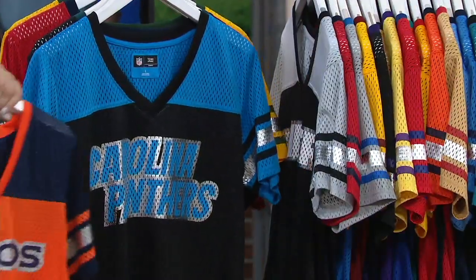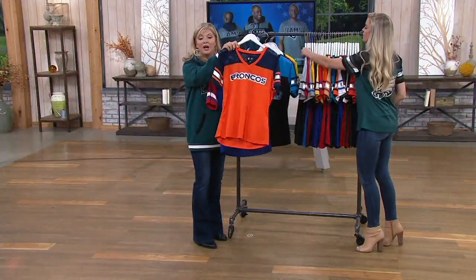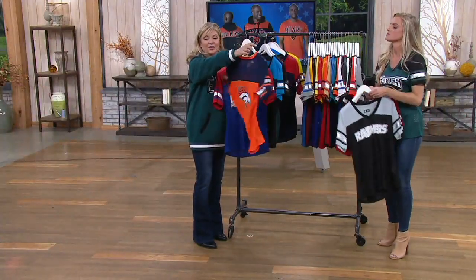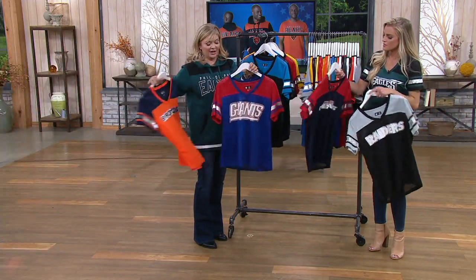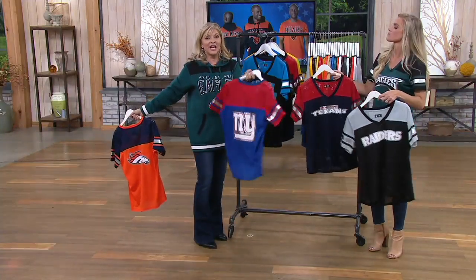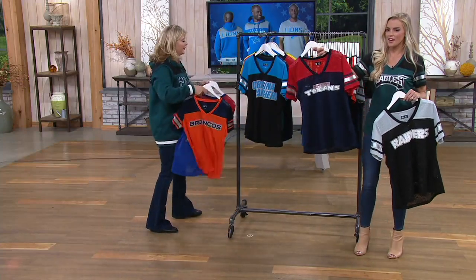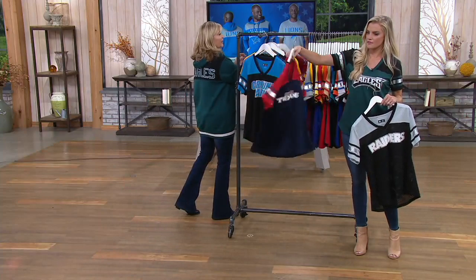All of this, by the way, is machine wash, tumble dry — I would suggest you turn it inside out. Here are your Broncos in that great orange and navy iconic look. For the Giants fans out there, these are sized for the ladies, so keep that in mind. We have the Houston Texans — front and back.